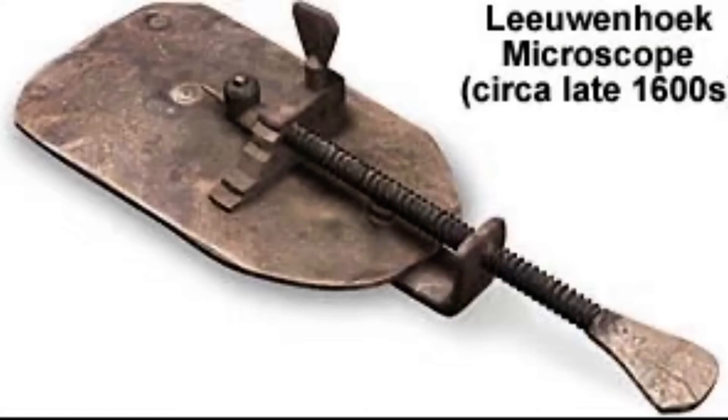Upon his return to Holland, Anton began to build his own single-lens microscopes — a type of microscope having only one lens. He shaped his lenses very carefully, grinding them down with sand and polishing them smooth with putty or polishing powder. Anton's simple microscopes magnified objects from 50 to 200 times their natural size. Anton had been interested in science and nature ever since he was a boy, and now he had the opportunity to study nature at a much closer range.